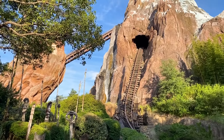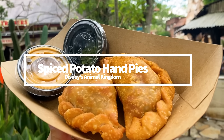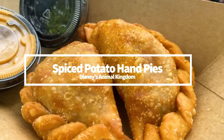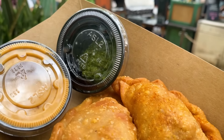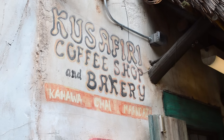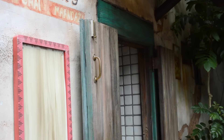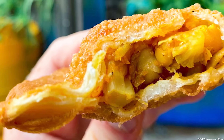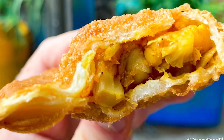Next, we're headed to Animal Kingdom — they've got their fair share of adventurous food options. We're going to talk about the Spiced Potato Hand Pies at Kusafiri Coffee Shop and Bakery. It comes with two fried pastries stuffed with a mix of seasonal vegetables and potatoes, served with harissa aioli and a coriander chutney on the side. The pastry is super nice and crispy, and they're a great option for plant-based eaters. You still get a good portion of food for around $10.